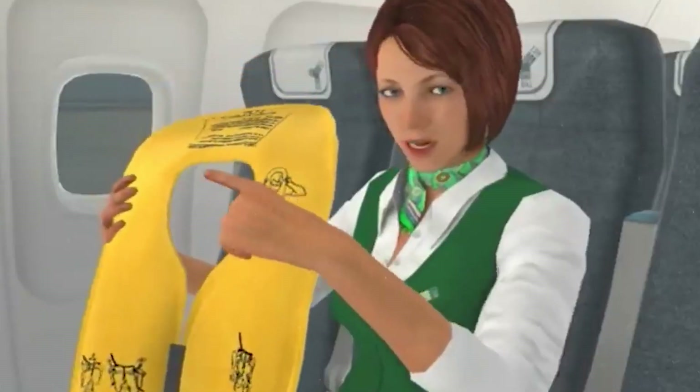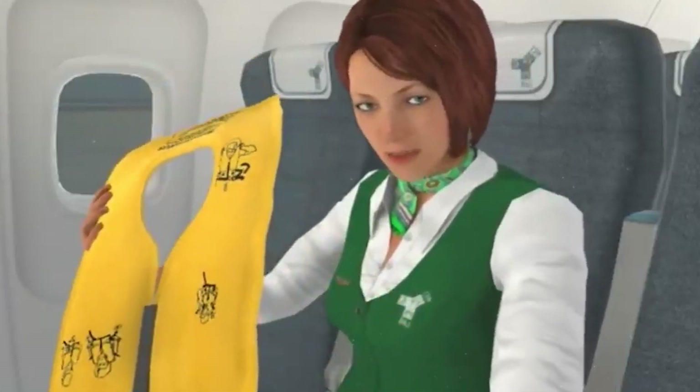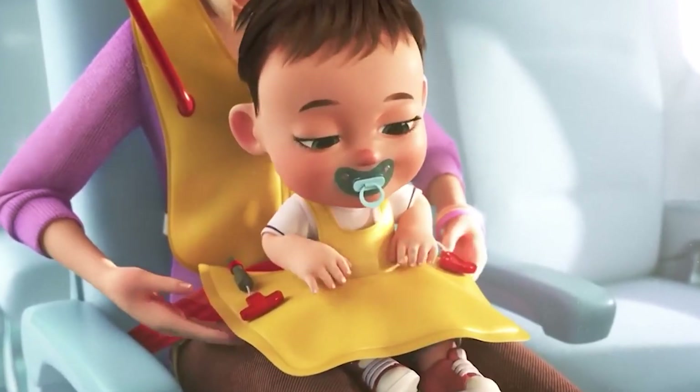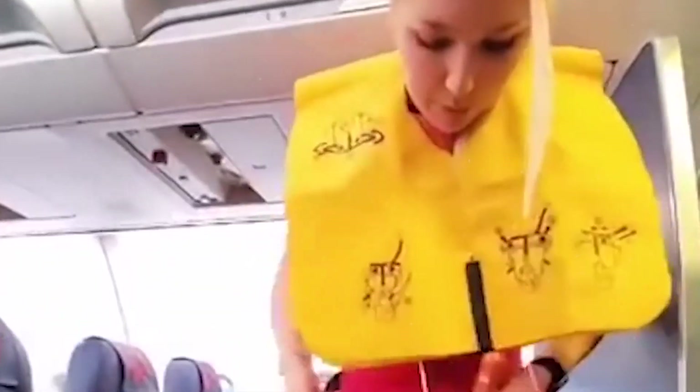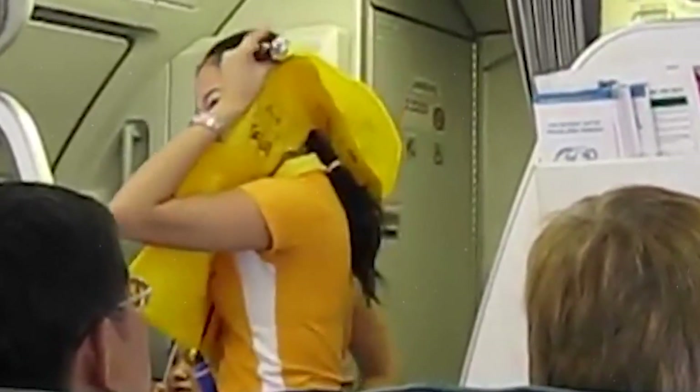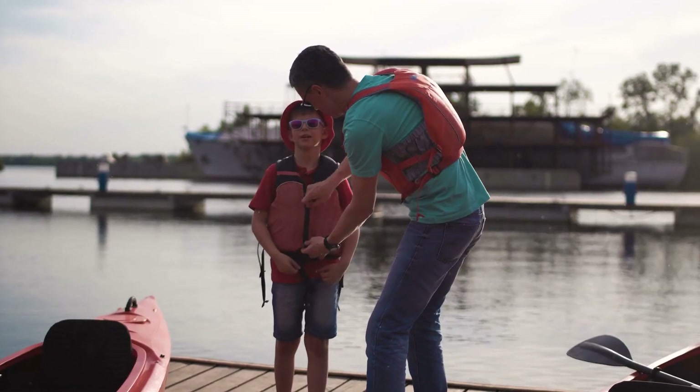What is the proper way to use a life jacket for a baby? If you are selecting a vest for a baby, put the product on the baby, fasten it, and then put your hands under the shoulders of the vest and try to shake the baby out of it. If this is not possible, or if the nose and ears are covered by the vest, then you need to replace the product with a smaller one.